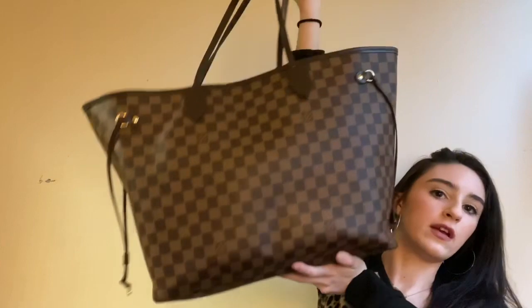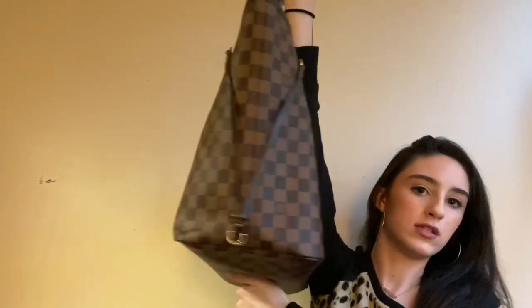The reason I got this bag in the Damier Ebene print is because I do have a Neverfull MM in monogram, which has the Vachetta leather. Mine has patinaed so much - I have a whole six-year review on that bag. But with this one, I knew the treated leather straps weren't going to look like that. It was always going to look pretty new and be a lot more carefree. And I do love the Ebene print - I think it goes with a lot and it looks so cute.